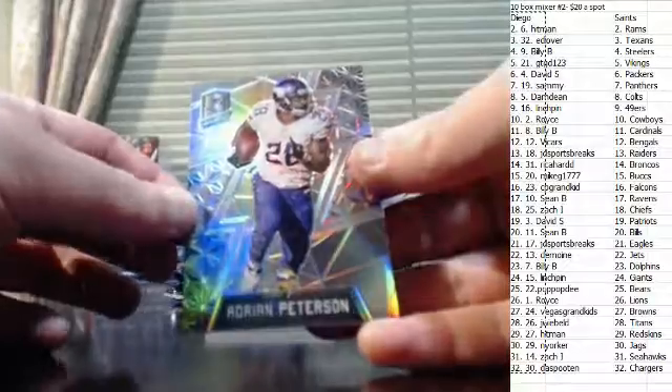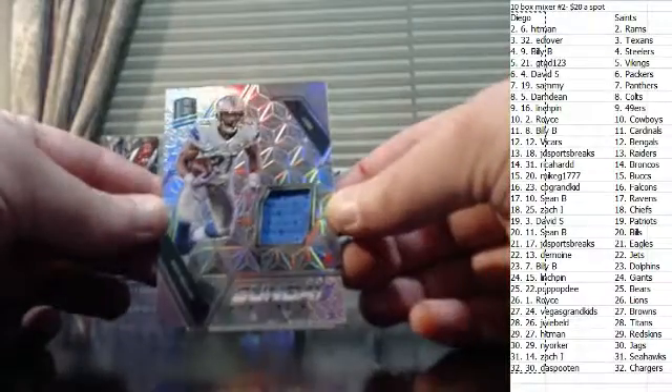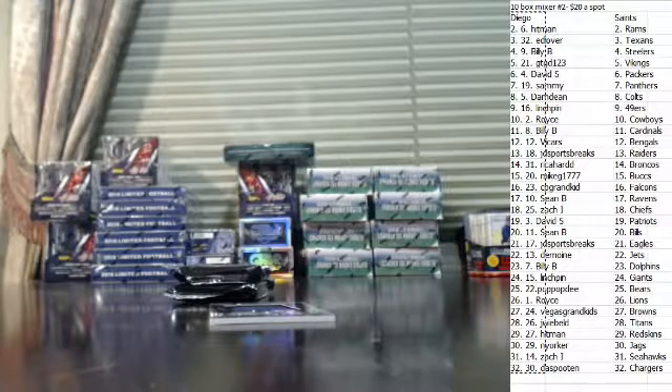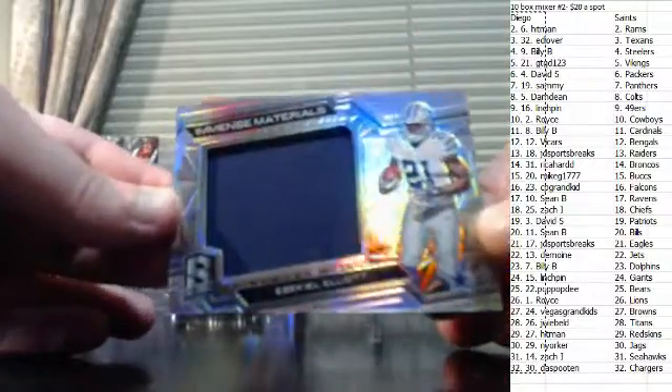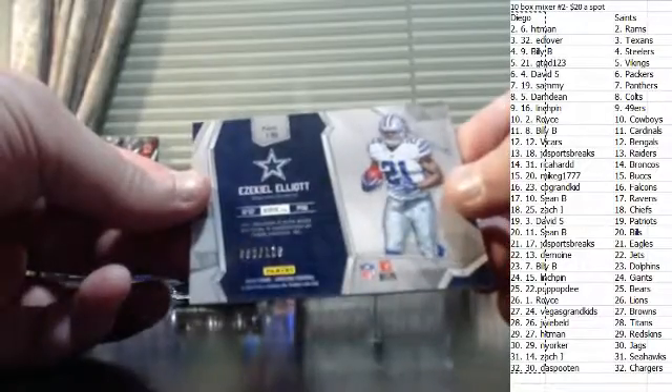Adrian Peterson, numbered to 99. Brandon Dirty, numbered to 199. A new dual jersey, numbered to 199. And a Jumbo Zeke jersey, numbered to 199 — 89 of 199 on the Zeke.